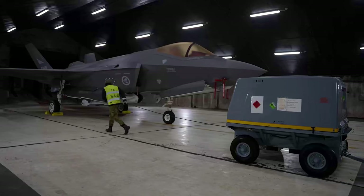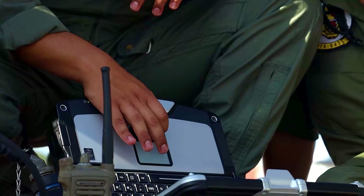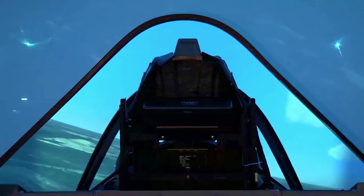All at a sustainable cost and at speed, we're evolving capabilities and training in operationally relevant simulators to ensure air dominance. From maintenance and pilot training devices to our joint simulation environment, our training adapts today so we don't lose tomorrow.